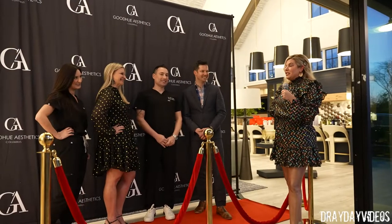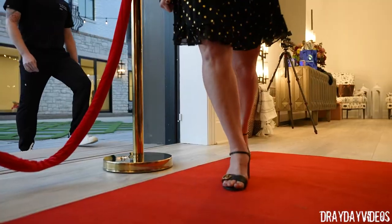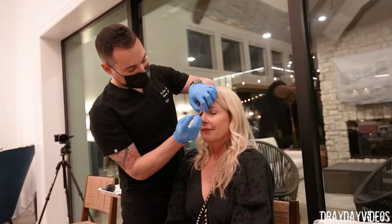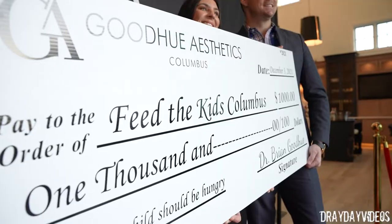Good evening, everybody, and welcome to this amazing night. We have the Goodview team with us. I'd like to introduce them. This is John. Dr. Goodview. Amy. Lisa. Nice to see you guys tonight.